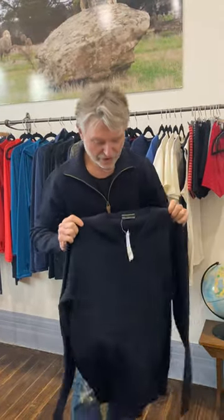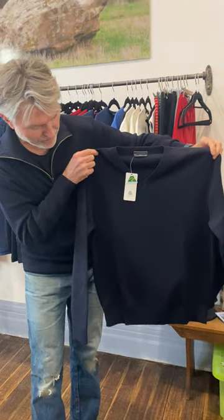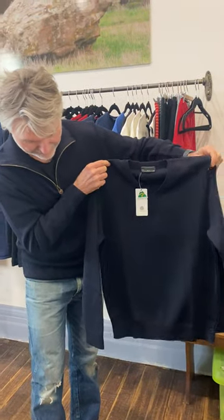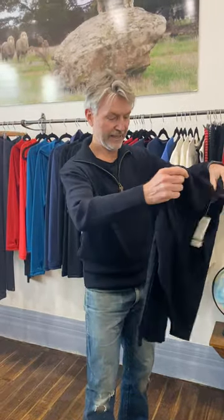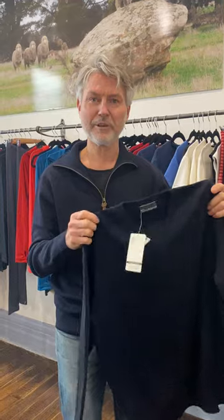We also make it in a V-neck jumper — if you like the shirt and tie look, that is beautiful. This is the navy blue; it's got the ribbing at the bottom again and the cuff on the end of the sleeve, and they're just magnificent. Check them out online at smithmerino.com under the men's range, classic knitted jumpers. Thank you.